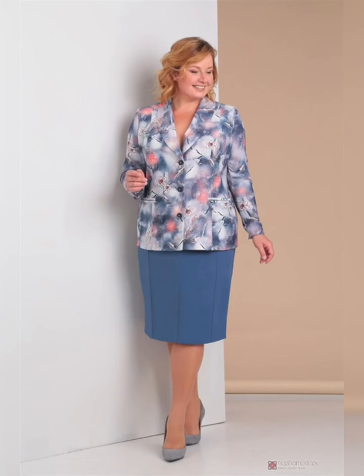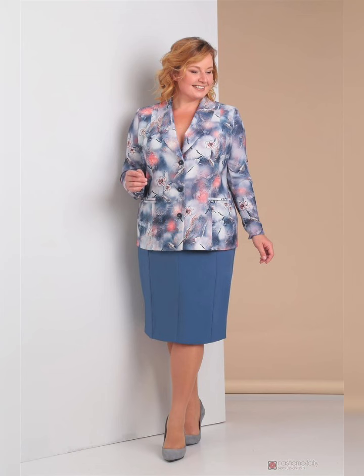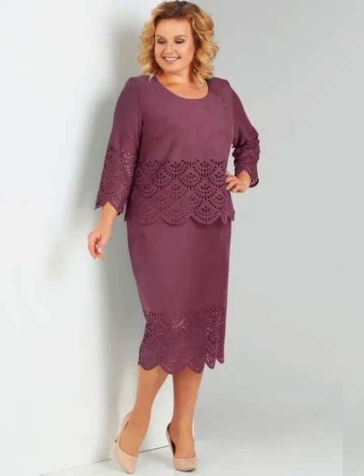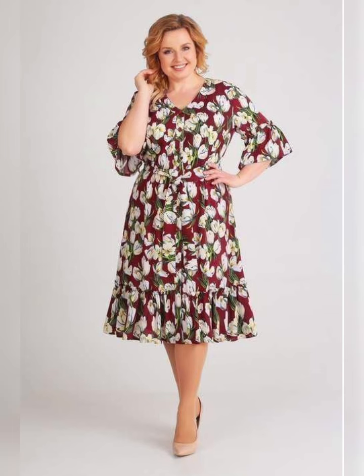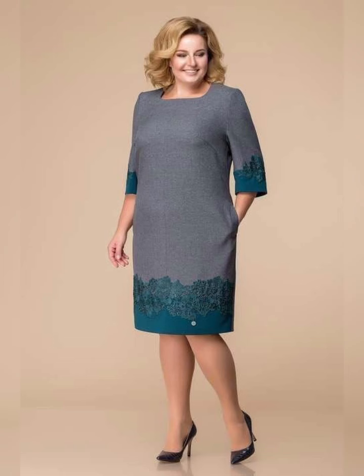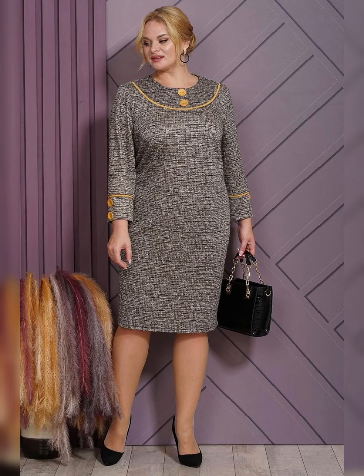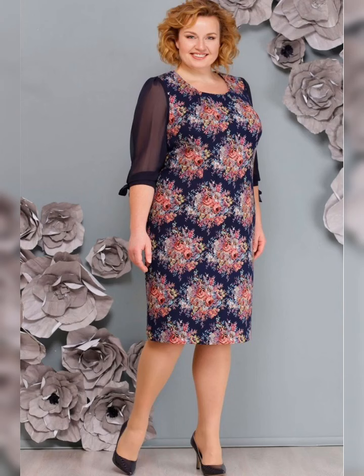When it comes to styling, there are a few things to keep in mind. Don't be afraid to mix and match prints — florals look great with stripes or polka dots, so don't be afraid to get creative. You can also add a pop of color with your accessories. A bright bag or statement necklace can really make your outfit pop. For this dress, I added a pair of statement earrings and a colorful clutch, which really brings the outfit together and adds some personality.